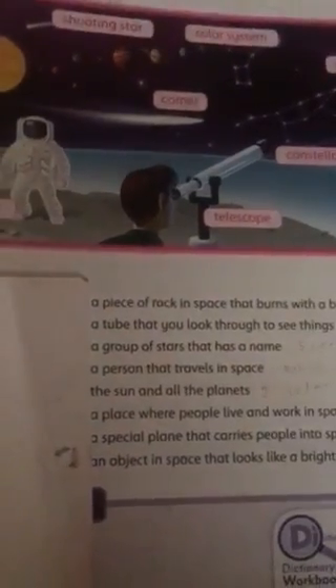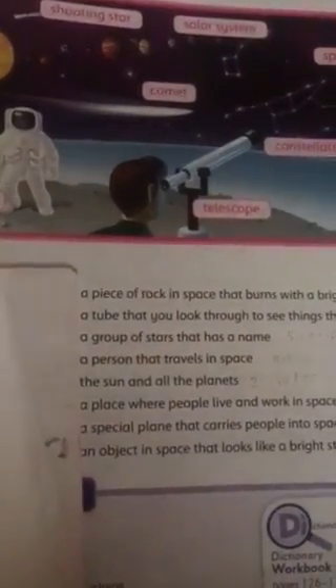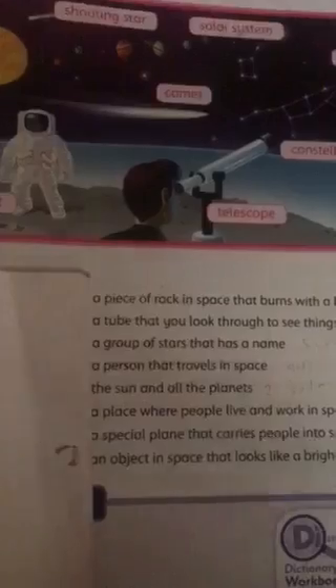Good morning students. We are studying unit 11. Where's the class book, page 107? Shooting star: a piece of rock in space that burns with a bright light when it gets near Earth.